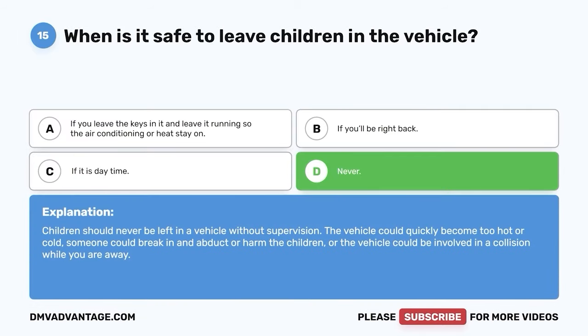Question 58: This is a warning sign that a driver might be fatigued. A. Yawning or rubbing their eyes. B. Changing lanes often. C. Turning the heat on. D. Locking the vehicle doors. The correct answer is A — yawning or rubbing their eyes. Yawning and rubbing your eyes are both signs of fatigue. If a driver becomes fatigued, they need to find a safe spot to pull over and get some sleep before continuing. Fatigue and driving can make a very deadly duo.